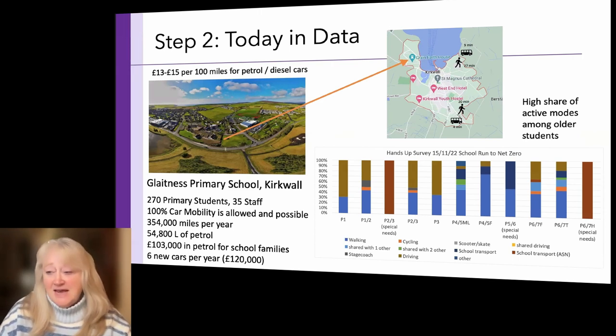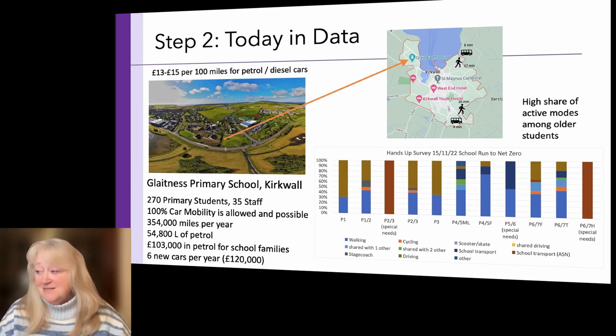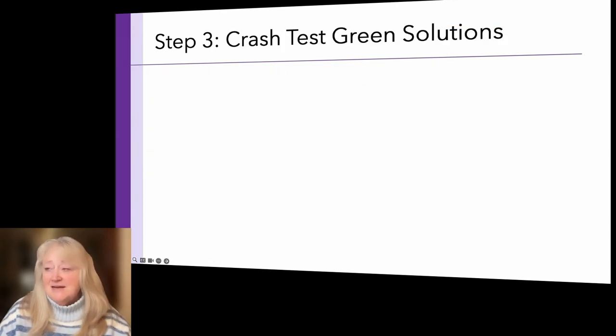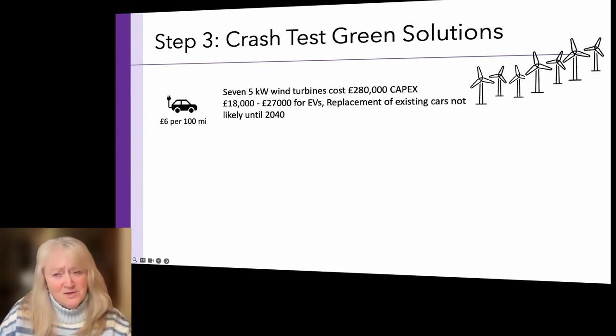Step 2: gather all available data about today — geospatial data, car trips, data from the Hands Up survey done at the school. There are children with special needs who genuinely require mobility assistance, and older grades where most children do walk, while younger ones mostly don't. Step 3: identify solutions people are thinking about and purposefully crash-test them — if they're good, run the numbers; if they don't fit, move on, because you cannot innovate if you already have a solution.